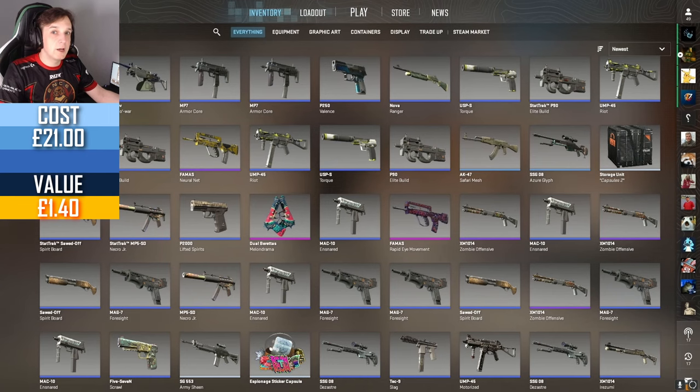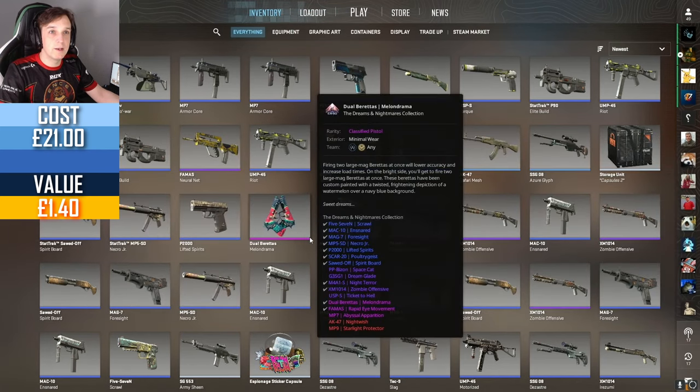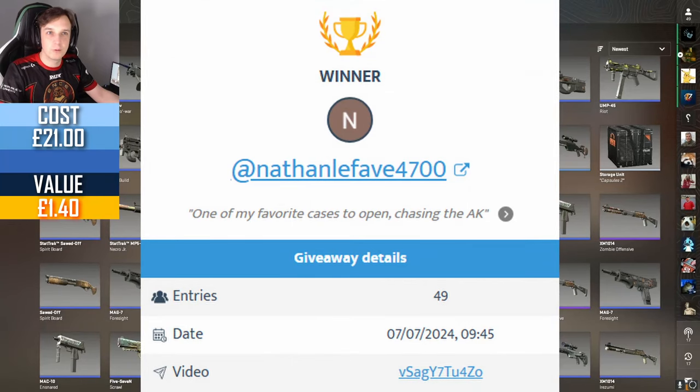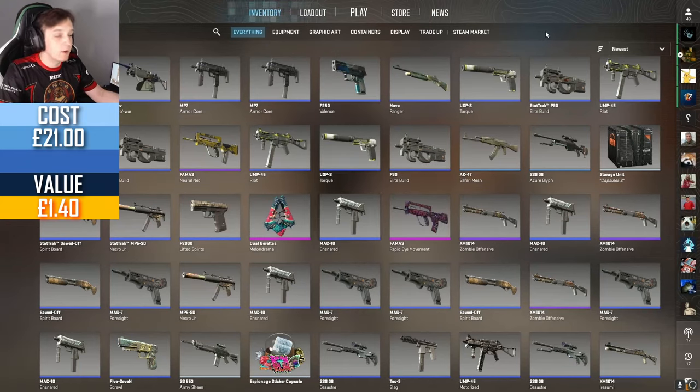Now it's time to announce the winner of the giveaway sponsored by our YouTube members Oro and Wio. The winner of the Dual Berettas Melondrama is Nathan Lafave. Congratulations — you commented 'one of my favorite cases to open, chasing the AK.' That was for the Danger Zone case. I agree that AK Asiimov is amazing and you have won yourself the Dual Berettas. Congratulations.